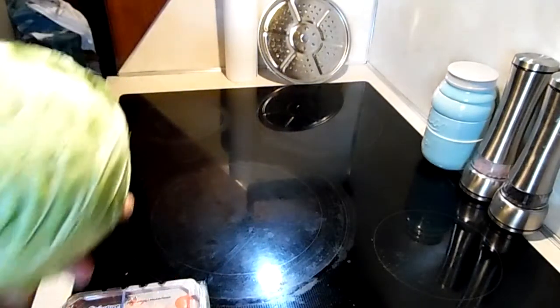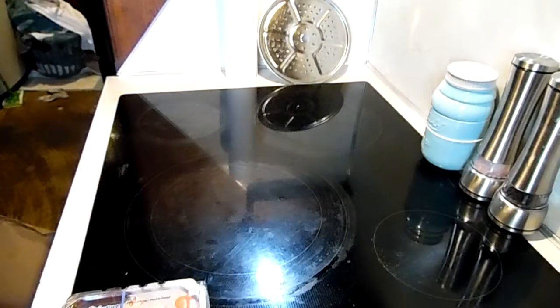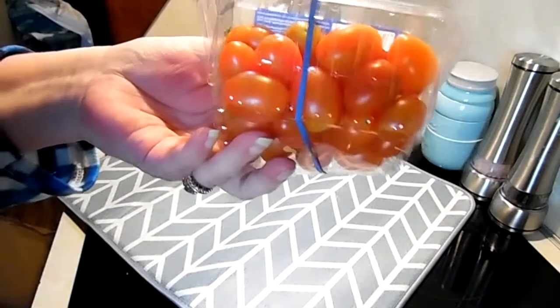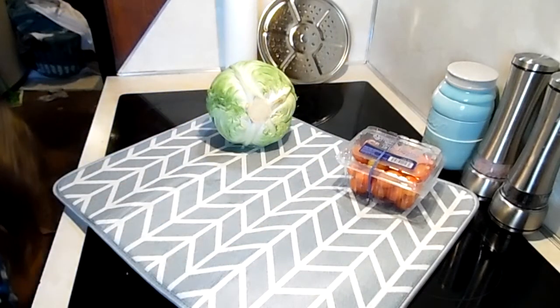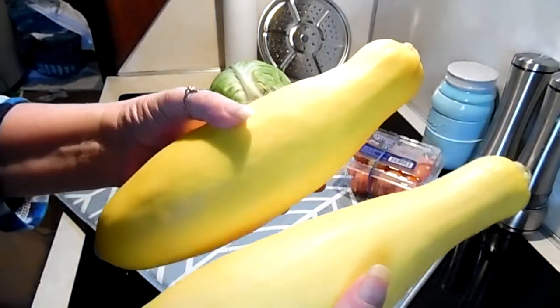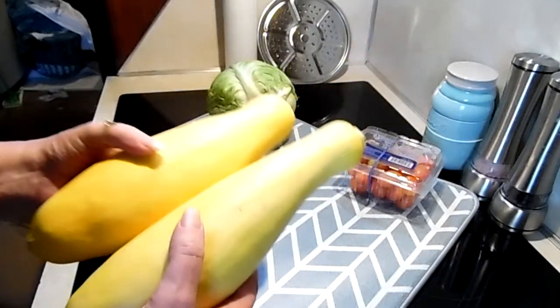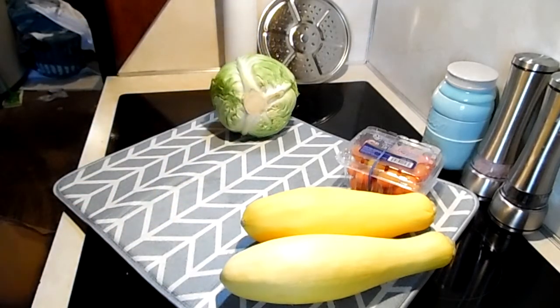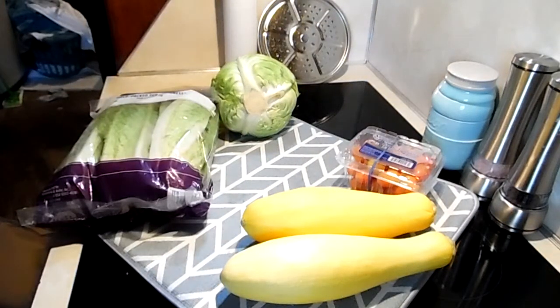So we have a head of cabbage. We have some grape tomatoes — they looked like they could ripen just a little bit more. Oh, we have two beautiful big crookneck, or yellow summer squash. These are some of the best squashes I've seen in a long time; in the grocery store they look like they've been beaten with a lumpy stick or something. We have a package of romaine lettuce — I am going to make taco salads.